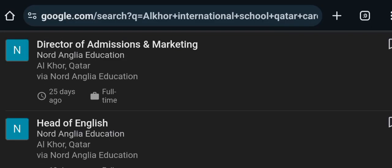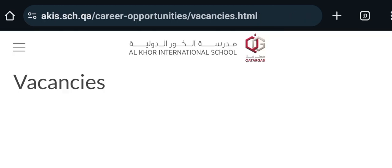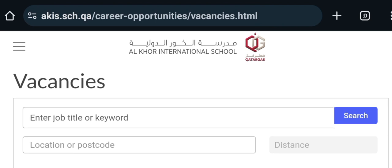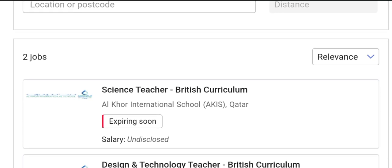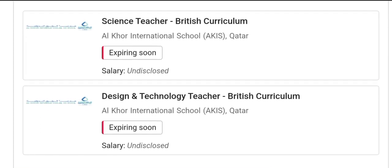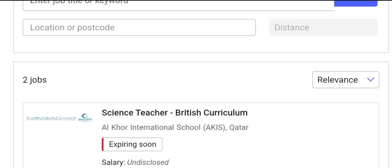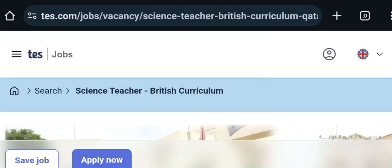In the Google search bar, you have to write 'Al-Khor International School Qatar.' After writing it in the search bar, you will get the official site. Here you can see there is a post for Science Teacher (British Curriculum) with an expiry of 6 April 2024, and also Design and Technology Teacher with expiry 5 April 2024.